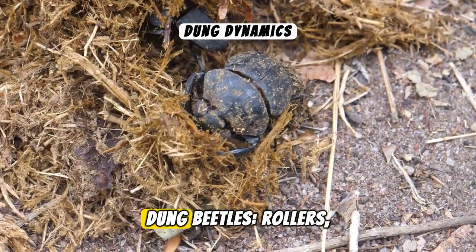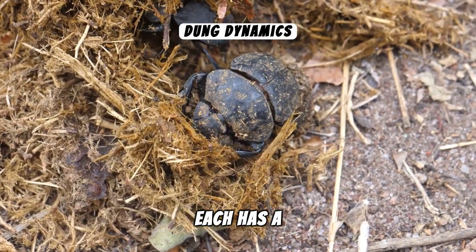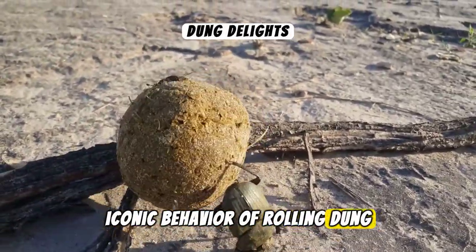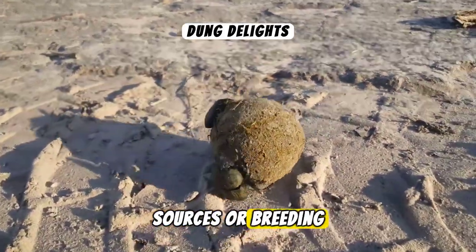There are three main types of dung beetles: rollers, tunnelers, and dwellers. Each has a unique approach to collecting and utilising dung. Rollers are known for their iconic behaviour of rolling dung into balls. These balls are used as food sources or breeding chambers.